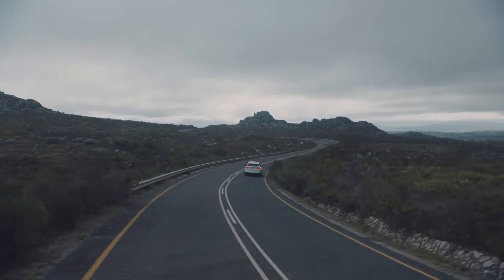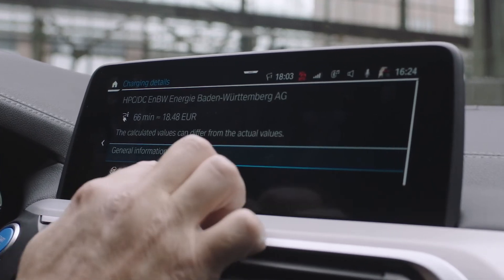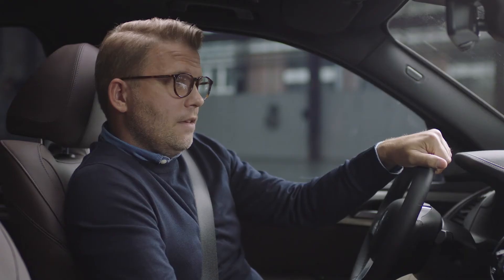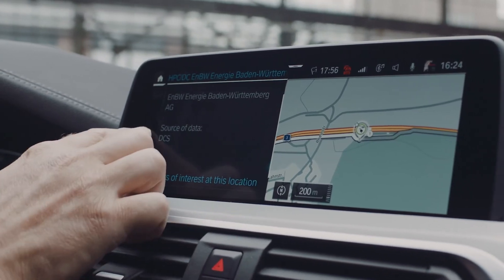As soon as you start your trip, you get all the details about the selected charging station — for example, the opening hours, the availability of the chargers, or the charging performance. You can also learn about points of interest nearby, for example if you want to explore while your car is charging.